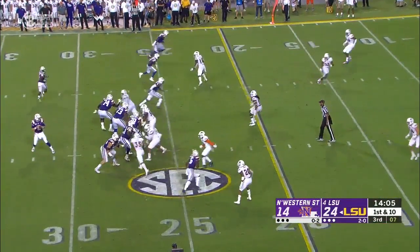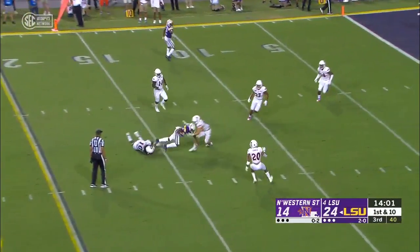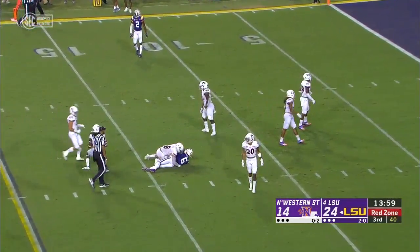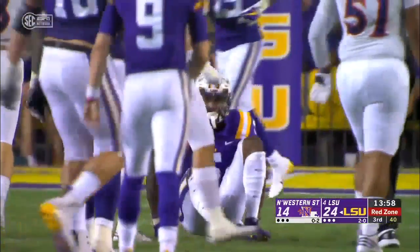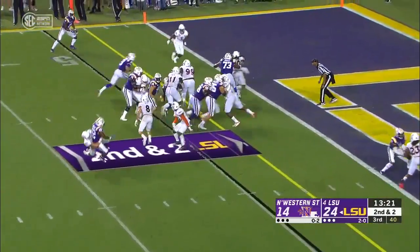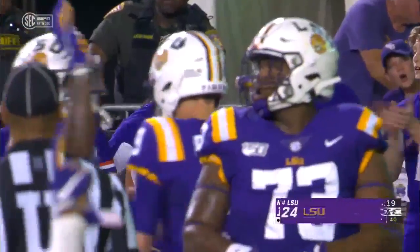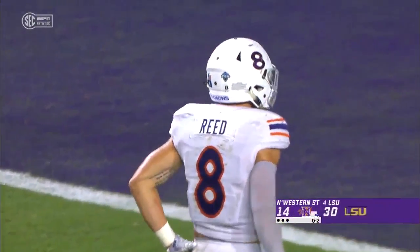Edwards-Hilaire empties out of the backfield. Burrow over the middle, working the middle again — and it's Terrace Marshall, a gain of 12. Burrow keeps it, dives into the end zone — a touchdown run for the gunslinger, Joe Burrow.